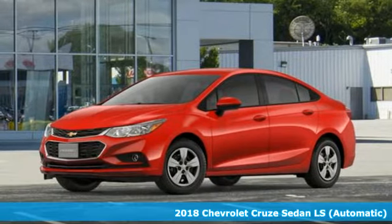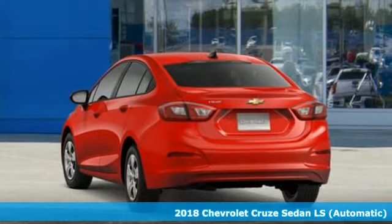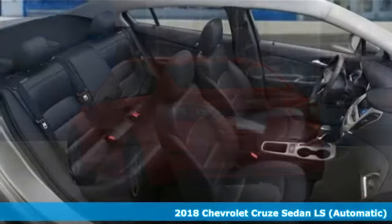Here's a 2018 Chevrolet Cruze. Sure, you need a car for every day, but not one that looks like every other car. You want more.